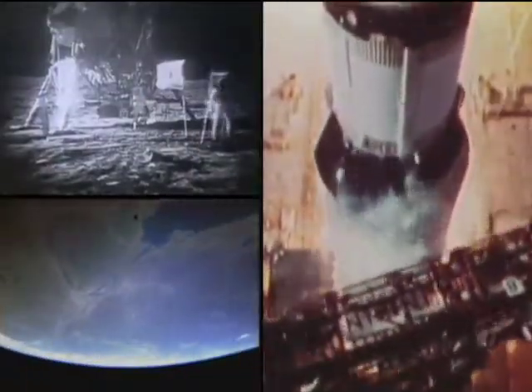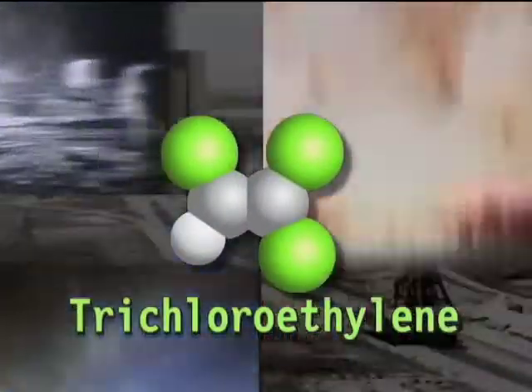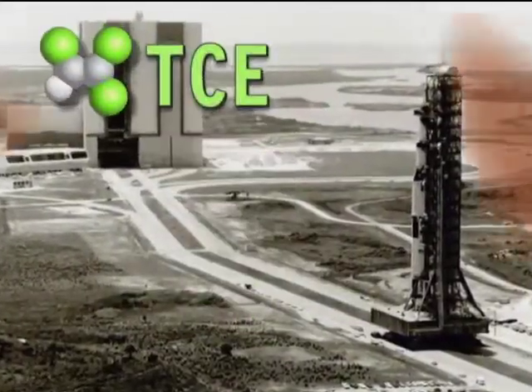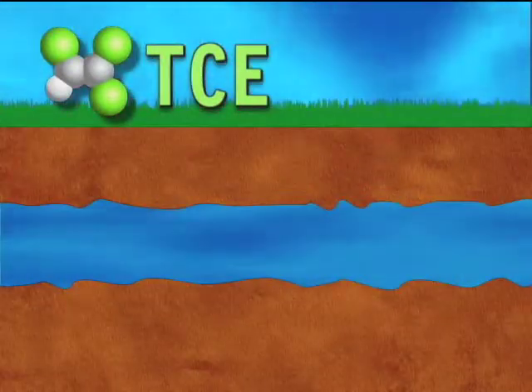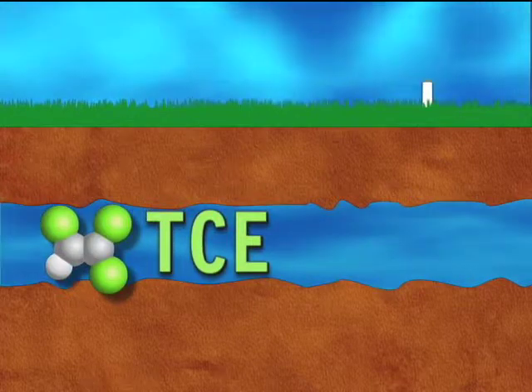At Kennedy during the Apollo era, spaceflight hardware was cleaned with trichloroethylene, also known as TCE. TCE is heavier than water. If spilled, it can sink in groundwater, contaminating the aquifer, which is often a source of drinking water.